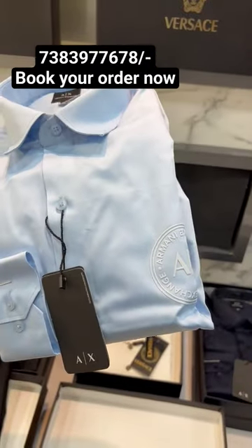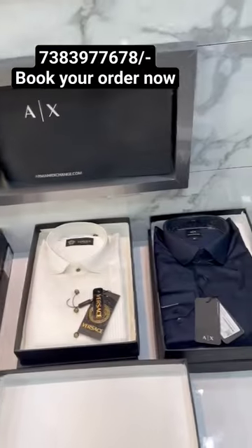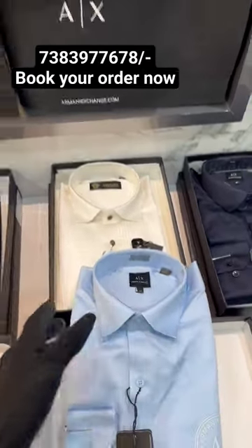The second one — you can see the brand with buttons and logo print. You will get sky blue, white, black, and navy blue in this. Available in M to 2XL, premium cotton lycra fabric.